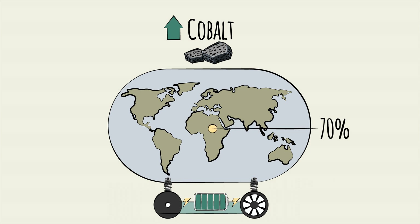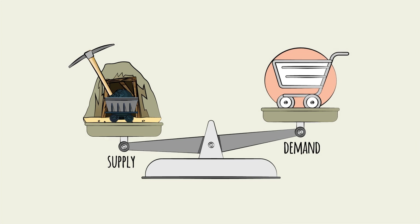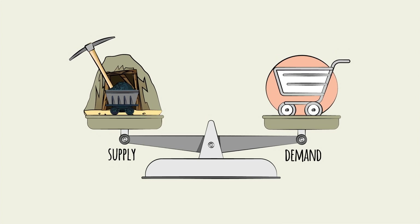70% of cobalt comes solely from the Democratic Republic of Congo. In the mining industry, the question of supply and demand is often approached in one of two ways.